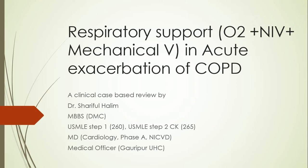Hello everyone, this is a new video which includes discussions on respiratory support in acute exacerbation of COPD. I'll first start off with a case and then talk about hypercapnia — how to diagnose it, its complications — followed by a discussion on how to provide oxygen therapy, when to go for NIV, and when to provide mechanical ventilation.